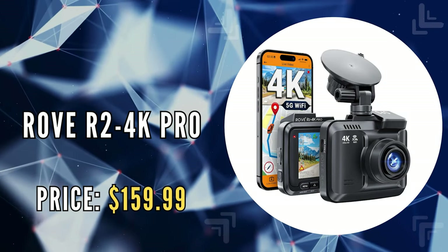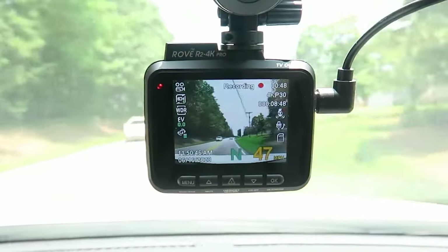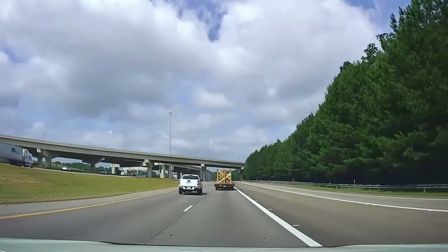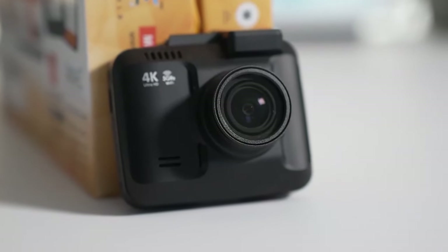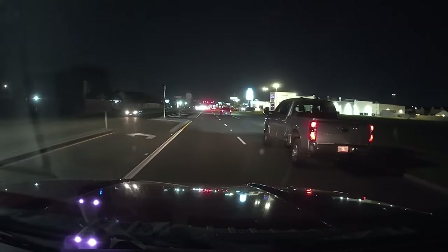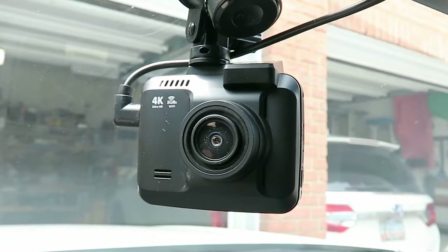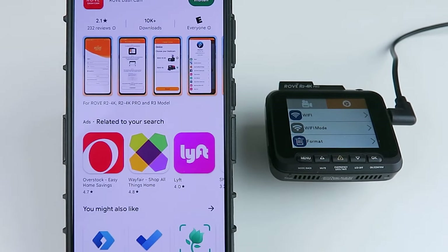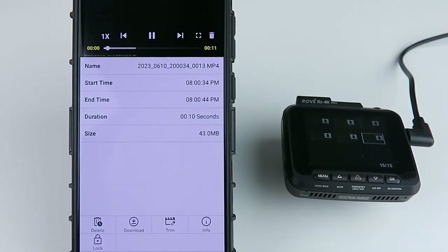The second on our list is the Rove R2 4K Pro. For any car owner, the Rove R2 4K Pro stands out as a top choice due to its unmatched clarity and detail in recordings, showcasing an unparalleled level of quality. This device captures footage in stunning 4K UHD at 2160p resolution at 30 frames per second, and also offers the option for 2.5K recording at 60 frames per second. Designed to excel in various lighting conditions, it comes equipped with super night vision capabilities, ensuring that every detail is captured with precision, even in low-light conditions. One of the most futuristic features of the Rove R2 4K Pro is its advanced 5G Wi-Fi connectivity, allowing users to pair their iOS or Android devices seamlessly. Through the Rove Dash Cam app, users can effortlessly view, download, and share their captured videos on social media or any messenger with just a single click.